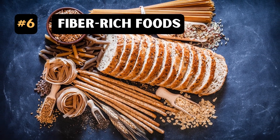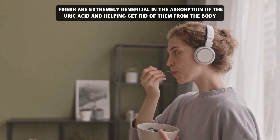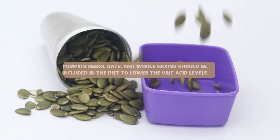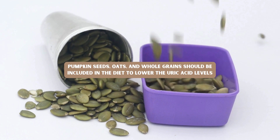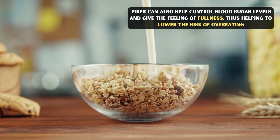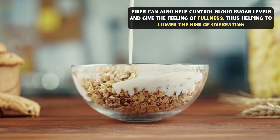6. Fiber-rich foods. Fibers are extremely beneficial in the absorption of uric acid and in helping to get rid of them from the body. Pumpkin seeds, oats, and whole grains should be included in the diet to lower uric acid levels. Fiber can also help control blood sugar levels and give the feeling of fullness, thus helping to lower the risk of overeating.